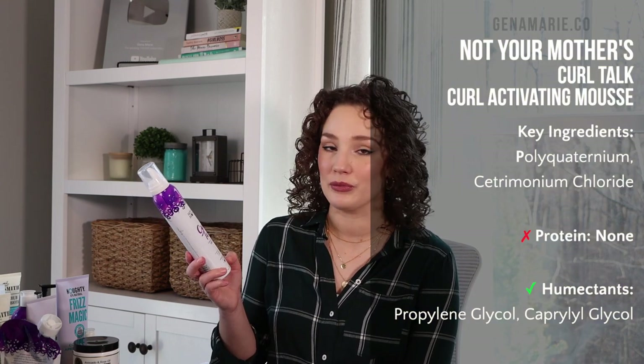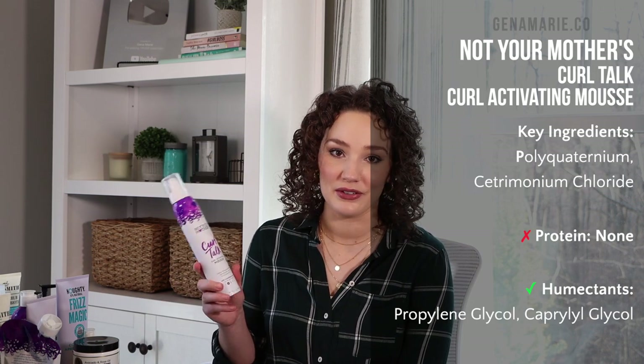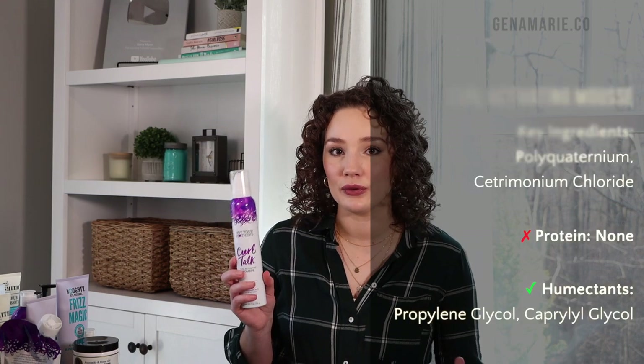I also wanted to add a mousse because this product is so good — the Not Your Mother's Curl Talk Curl Activating Mousse. I don't always reach for mousse because I prefer gel, but I always get amazing results when I use it and wonder why I don't use it more. It says it's a level two hold, but this is definitely more like a four or five. It contains a polyquaternium to help with humidity. I get great fullness, volume, and long-lasting results. If you have fine hair and struggle with volume, pair the Not Your Mother's Curl Talk Cream with this mousse.